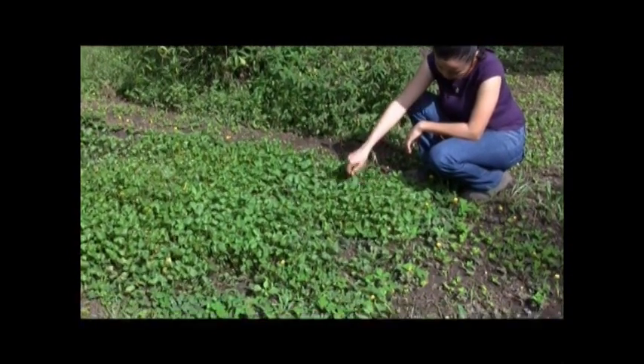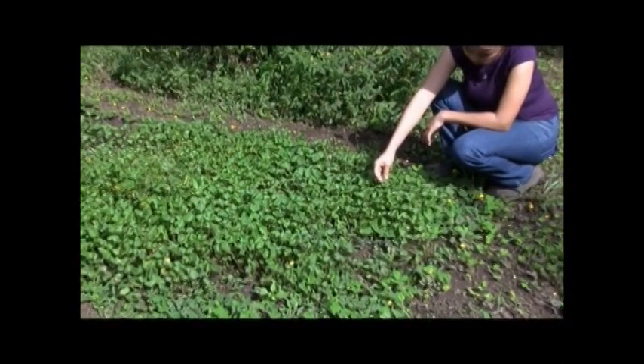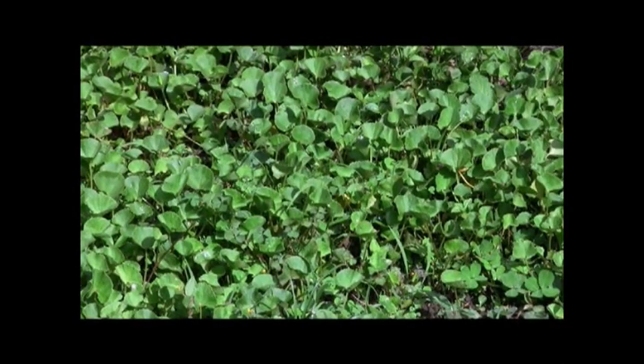Gordicola was originally from Asia but now grows in tropical regions around the world. In Costa Rica, this plant is occasionally seen in commercial farms or home gardens where it is grown for medicinal use.